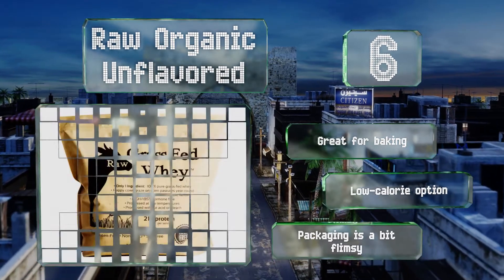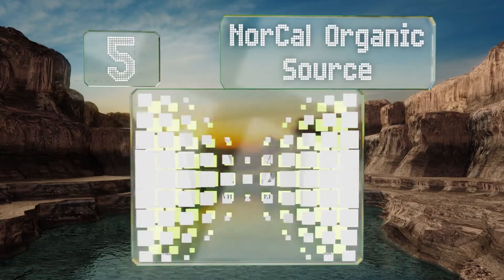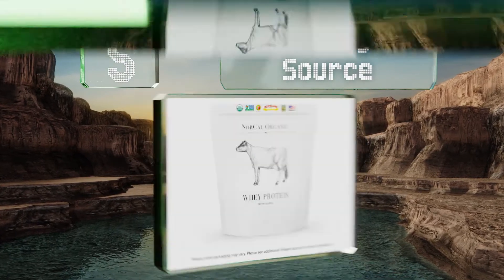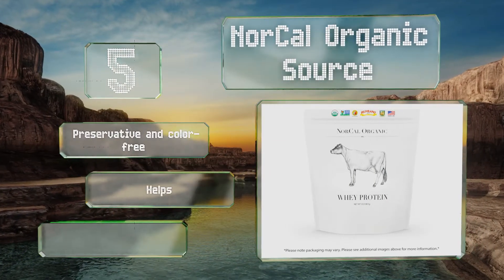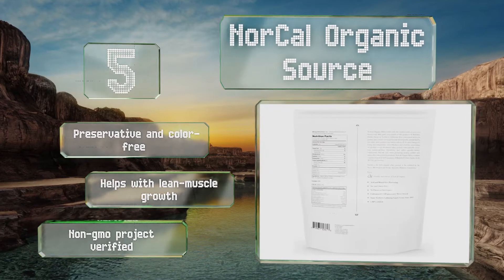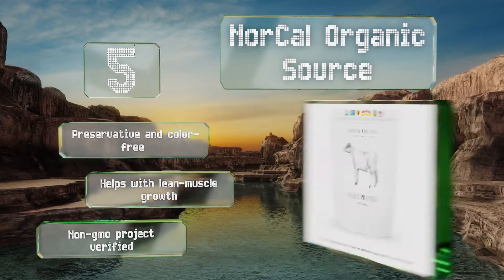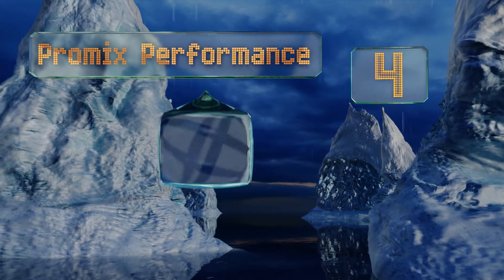At number 5, pound for pound NorCal Organic is twice as expensive as many other contenders, but it's sourced from Jersey cows that spend an average of 300 days outside under the sun and feed on nothing but pure grass that's never treated with pesticides. It's preservative and color free, helps with lean muscle growth, and is non-GMO Project verified.